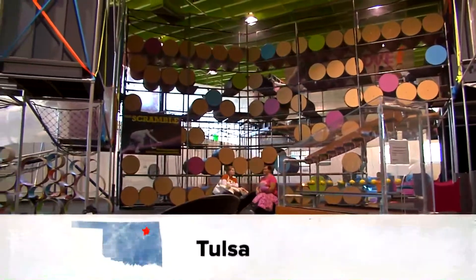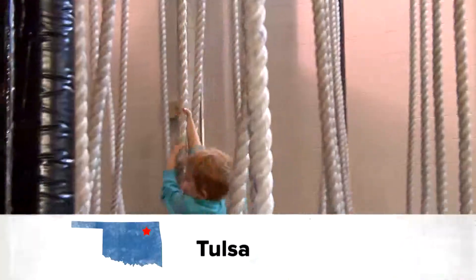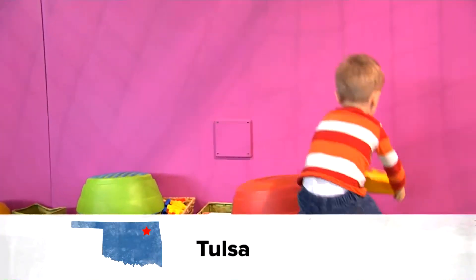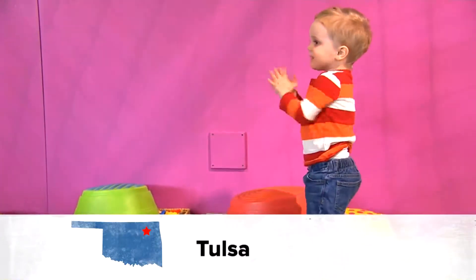This is what 8,000 square feet of fun looks like to a kid. It's the Tulsa Children's Museum Discovery Lab, full of meaningful play for families with children 2 to 12. We're in our main hall where Tulsa Children's Museum designs, develops, and builds all our own exhibits. So everything here is unique — unique to Tulsa, unique to Oklahoma.